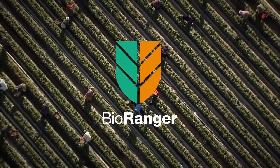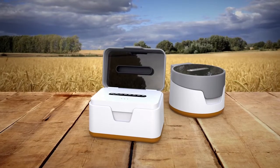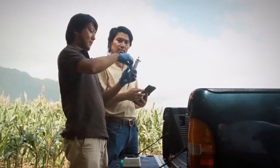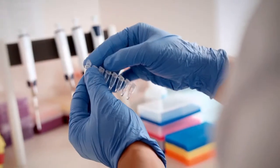This is why we created the BioRanger. BioRanger is a hand-held biology lab. It's a breakthrough DNA system, replacing the five-day mail-away process with immediate results.